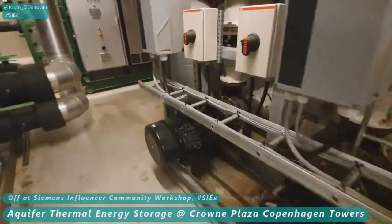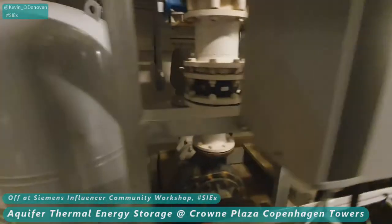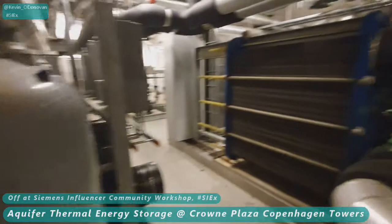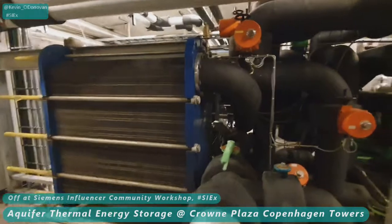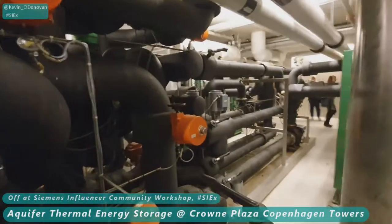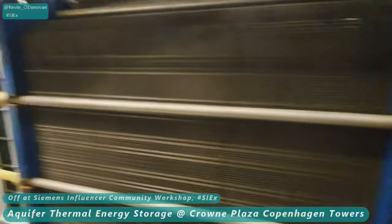This exchanges the heat from the hotel into the water, cooling the hotel. This heated water, at a temperature of about 16 degrees Celsius, is then pumped down different wells to a depth of about 110 meters into a heat aquifer. This is where the heat accumulates and it's stored for later use — energy storage.